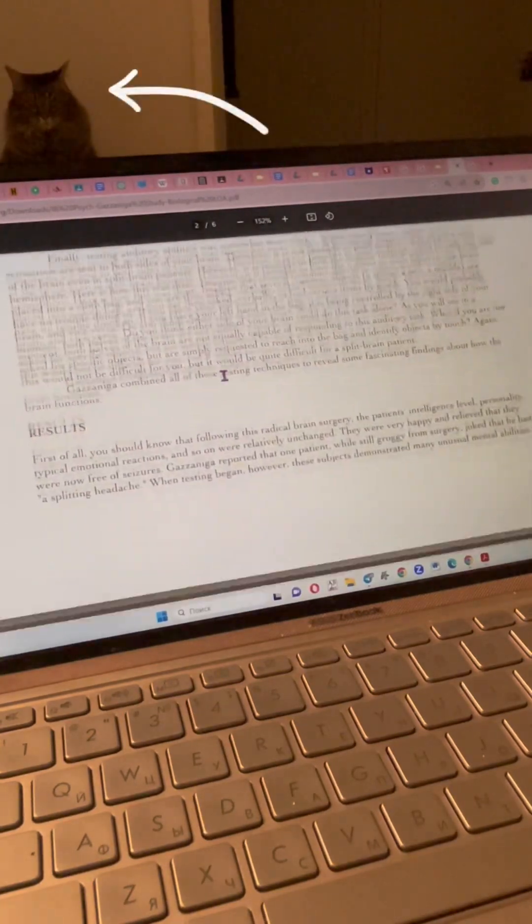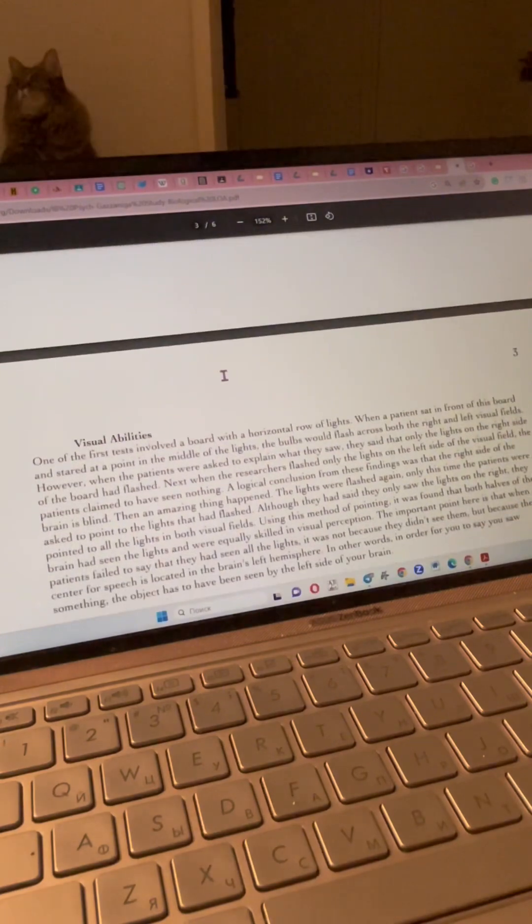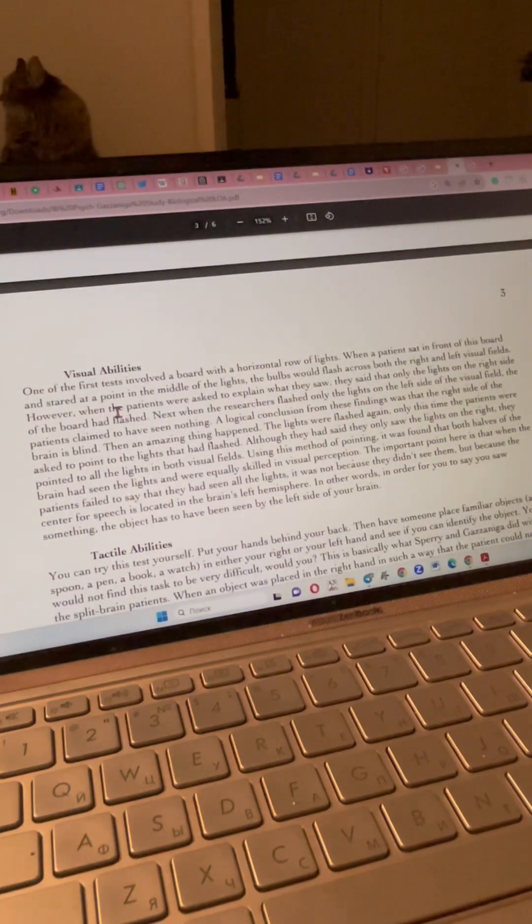And now the results. What did they find for visual abilities? One of the first tests involved a board with a horizontal row of lights. When a patient sat in front of this board and stared at the point in the middle, the bulbs would flash across both the right and left visual fields, like this.